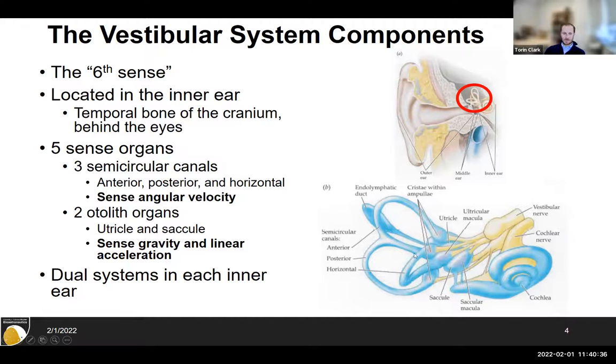There are two main parts but five total sense organs. There are three semicircular canals — those loopy structures — which sense angular velocity in all three dimensions by having three roughly orthogonal loops. Then you have two otolith organs, the utricle and the saccule, which enable you to sense linear acceleration and gravity in three dimensions. You actually have two vestibular systems, one in each ear. If you have damage to one side, your brain is pretty good at compensating using the other.